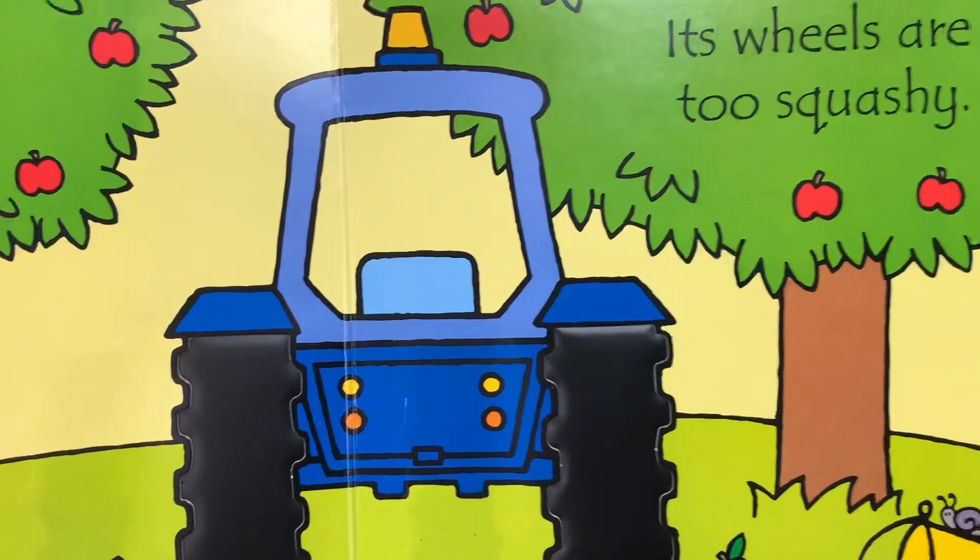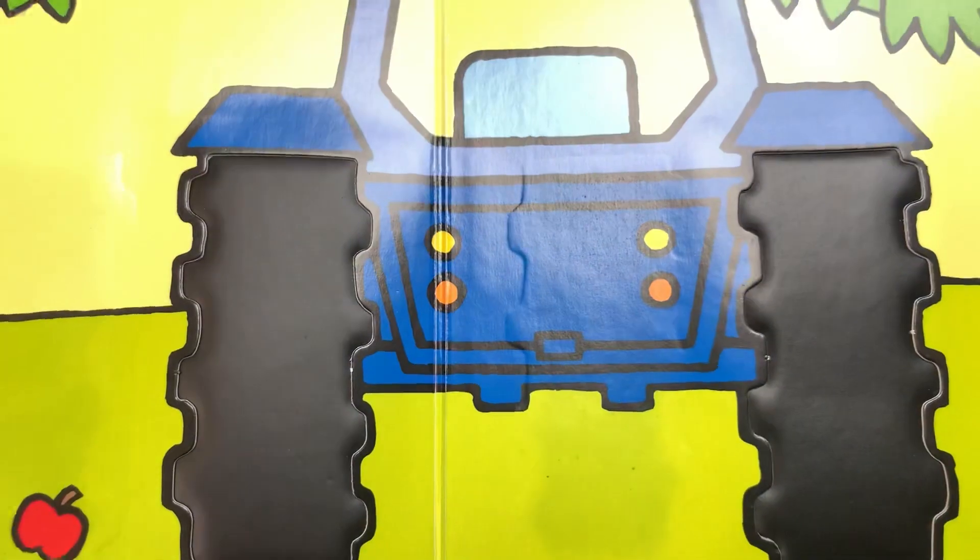That's not my tractor — its wheels are too squashy. Squashy wheels.